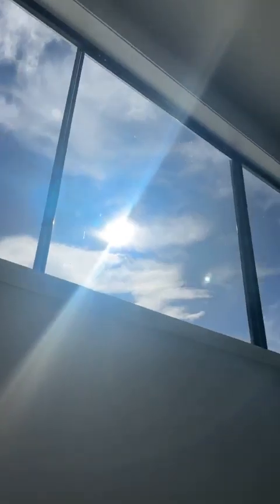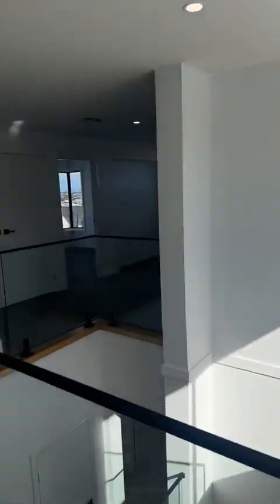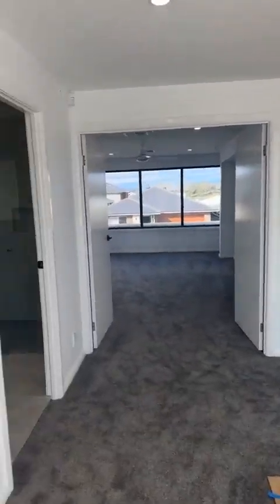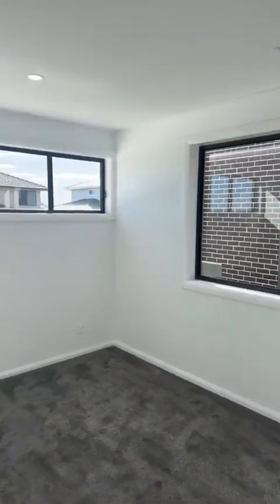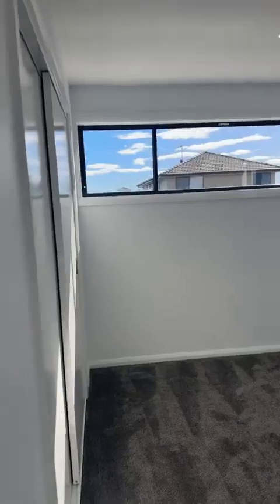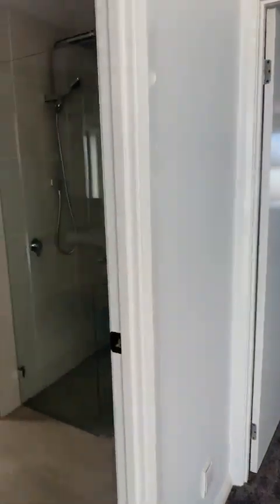You've got a linen cabinet downstairs as well. Look at the way that the sun's coming through these windows — so nice and cozy during this time of the year as we approach winter. A gorgeous void area, lots of light, and open plan layout upstairs as well. This is another bedroom — all built-in robes, you've got additional space there and a linen cabinet.